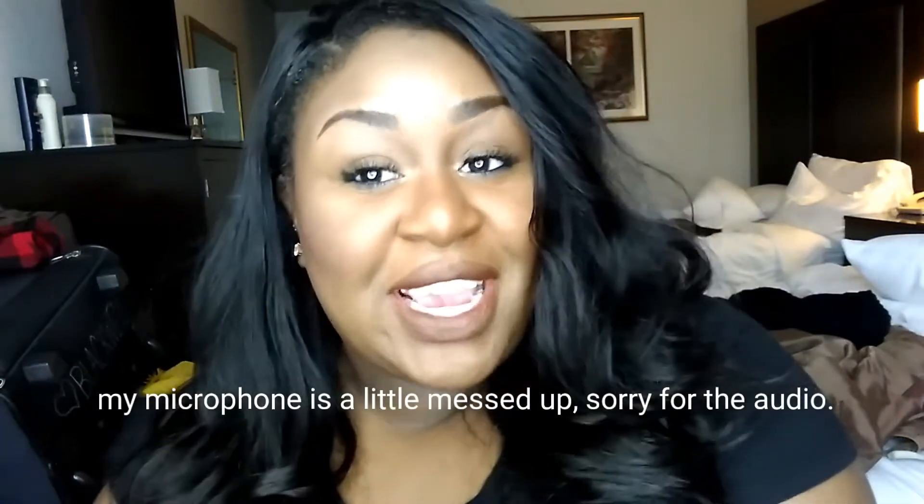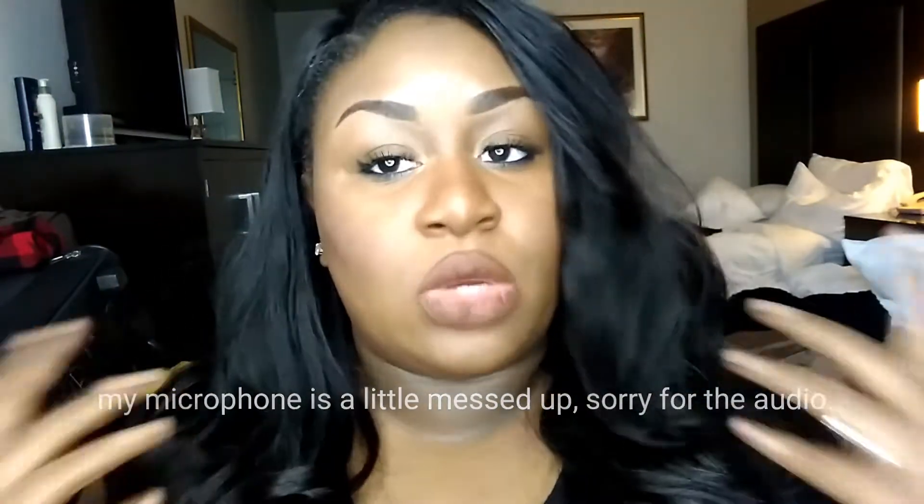Hey guys, welcome back to my channel. Today's video is going to be a quick little get ready with me. This is my everyday makeup routine — this is what I've been doing every day. I hope you guys enjoy this video; I'm getting ready to go to work.